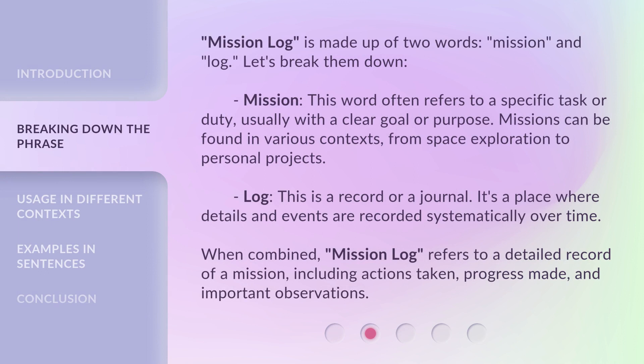Mission Log is made up of two words: Mission and Log. Let's break them down. Mission: this word often refers to a specific task or duty, usually with a clear goal or purpose. Missions can be found in various contexts, from space exploration to personal projects. Log: this is a record or a journal — a place where details and events are recorded systematically over time.